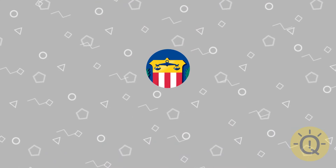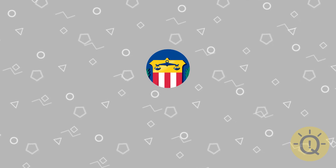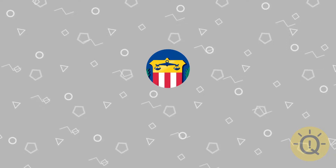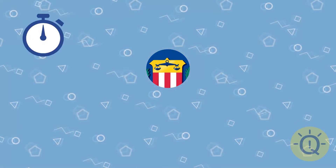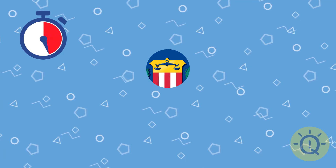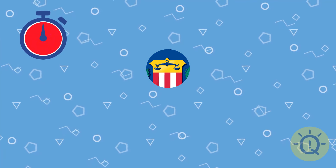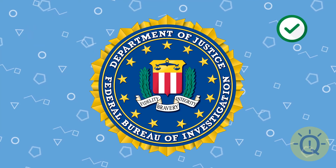That's a hard one. A famous organization everyone knows, but no one knows the logo of — and it's just a piece, so it's mission impossible unless you're a genius. That's the logo of the FBI.